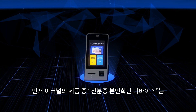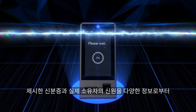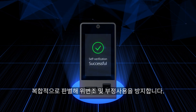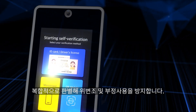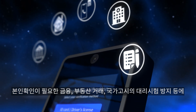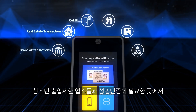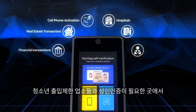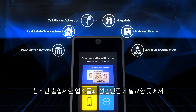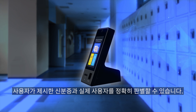The ID card verification device utilizes a combination of various information to comprehensively authenticate the presented identification and verify the identity of the actual owner, preventing forgery and unauthorized usage. It can be effectively utilized in transactions requiring personal verification, such as financial and real estate transactions, prevention of proxy testing in national exams, and establishments with restricted entry for teenagers or places requiring adult authentication. The device accurately discerns the presented identification and the actual user in such scenarios.